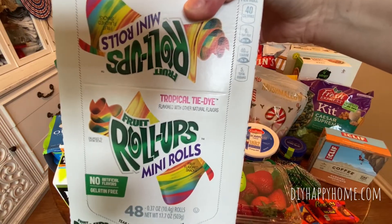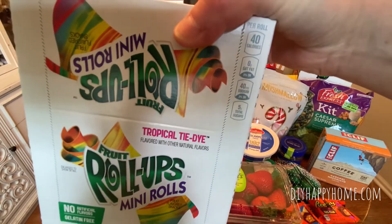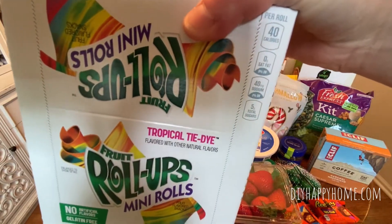Fruit Roll Ups. These are mini rolls, 48 count, tropical tie-dye flavor for $3.99.